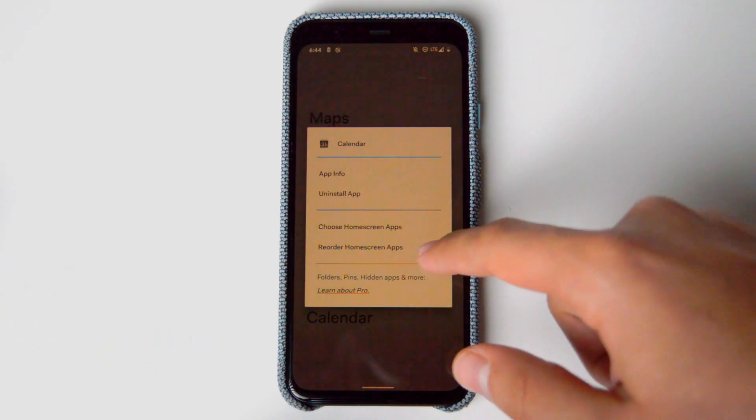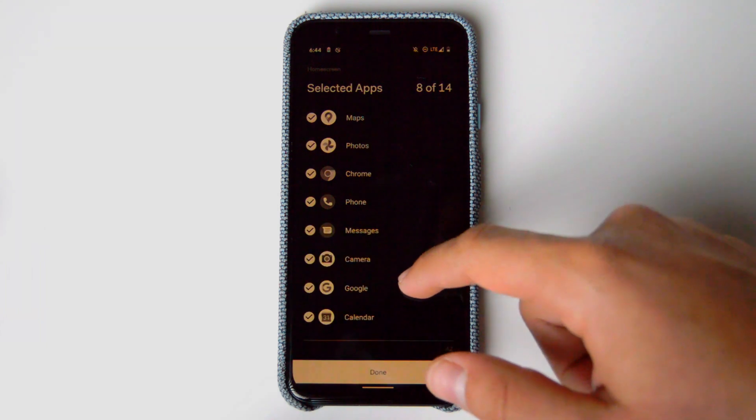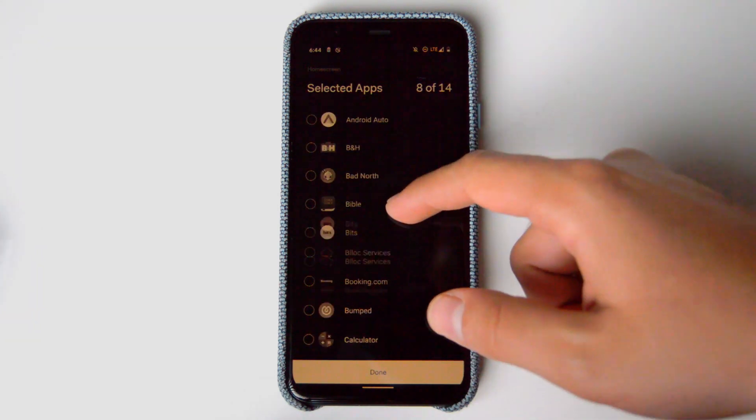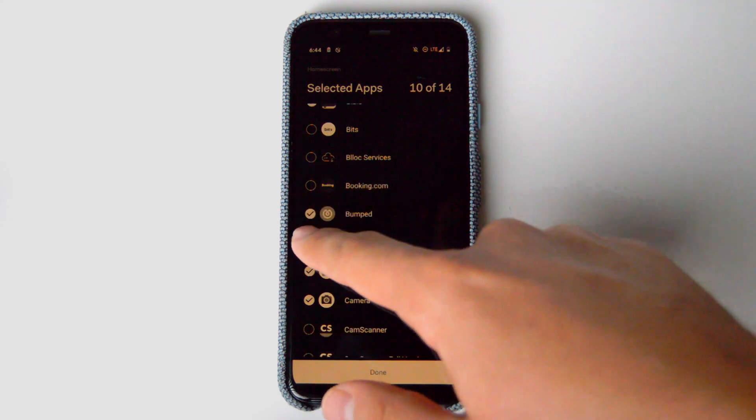When it comes to the main panel, you're able to select which apps are there and which apps you don't want, so it's not cluttered and you are able to access them very easily. The last panel is just a list of apps that you're able to search.